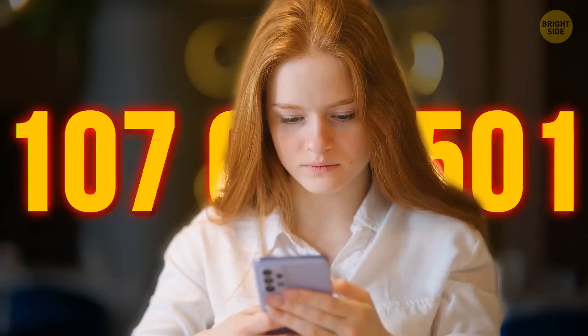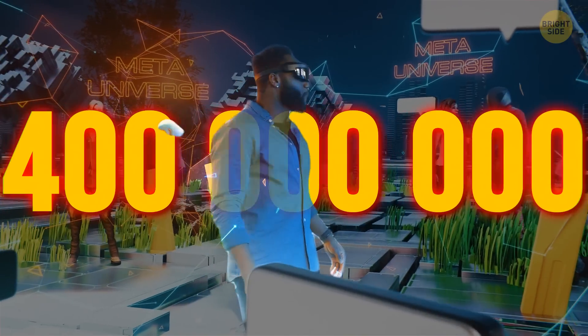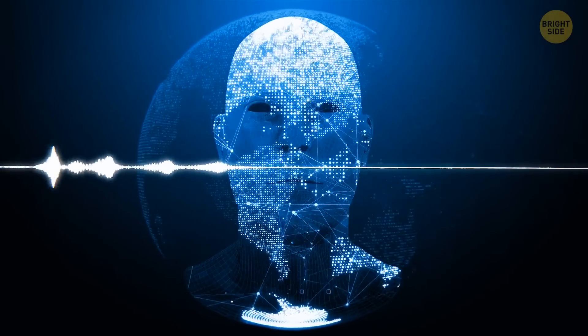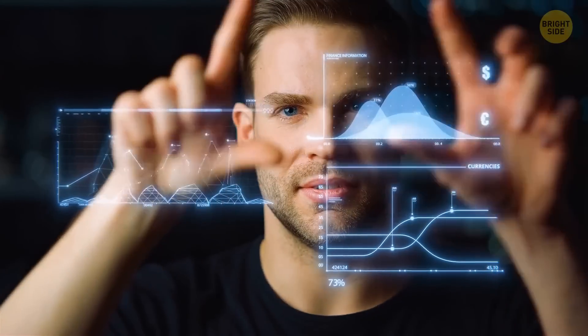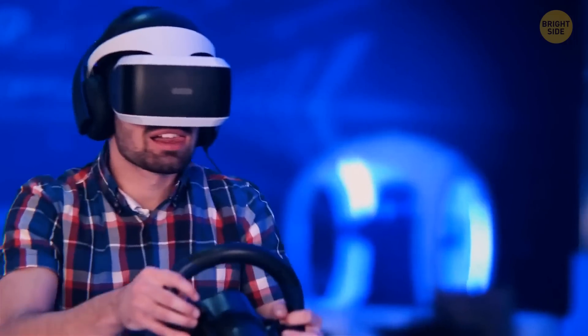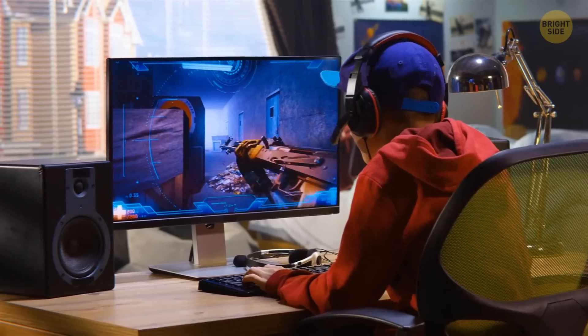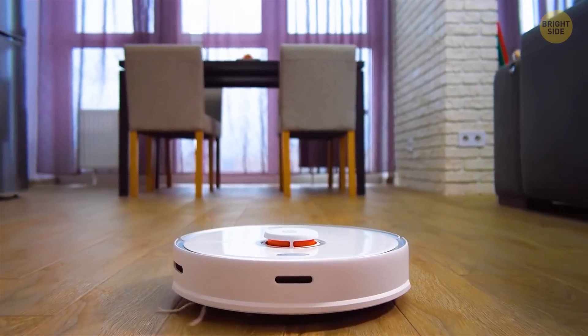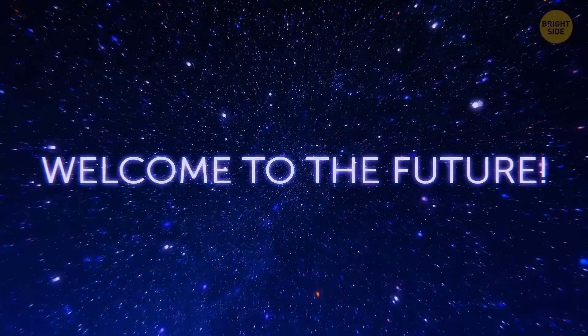As of today, there are around 400 million monthly active users hanging out inside virtual worlds. The sci-fi future we've been waiting for is already here. But technology is not all about fun and games — it's also here to make our lives easier. These inventions are proof of that, so buckle up as I teleport you to the near future and show you what one day will look like.